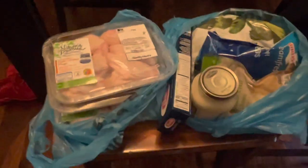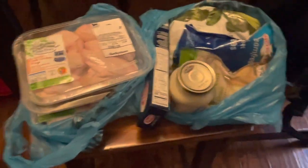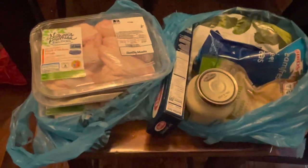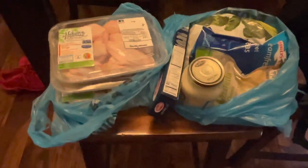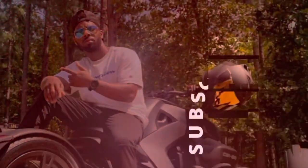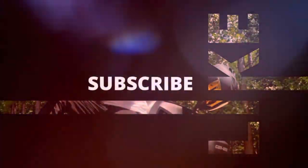I absolutely love my Shad bag. If you're thinking about getting one, here's just another review of why I like it and what I use it for, so you can decide if it's something you'd want. Anyway, that's it for now — I'm ready to cook some dinner because I'm hungry. See you next time!